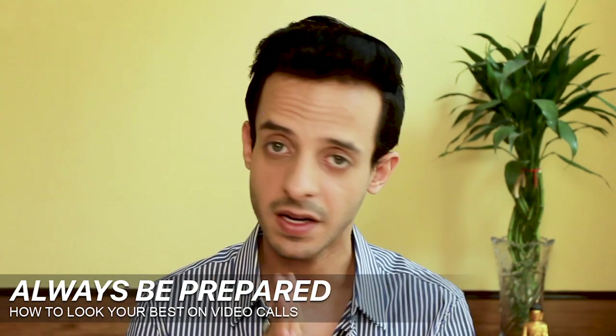Headphones come with the challenge of wires, which you may accidentally pull — so if you can, get wireless headphones like AirPods. Also, headphones are very important when sharing confidential information — for lawyers, investment bankers, and others — so sensitive information isn't overheard by others in the household. If headphones are too troublesome, that's another reason to isolate yourself in a corner with minimal background sound.